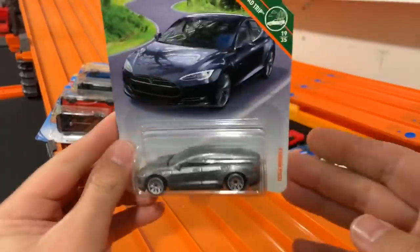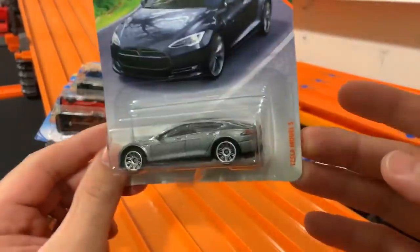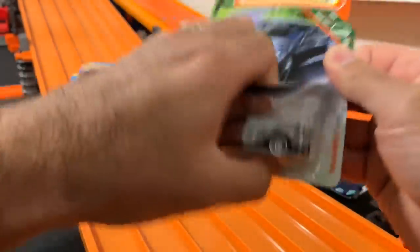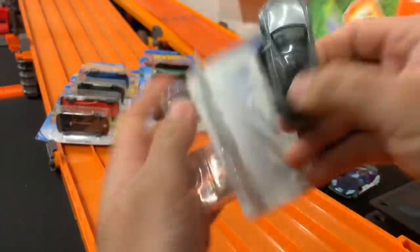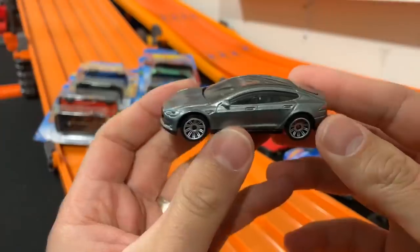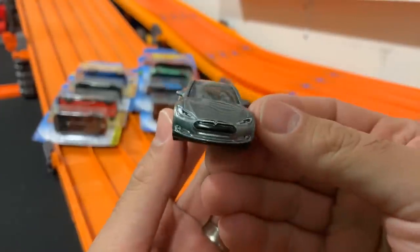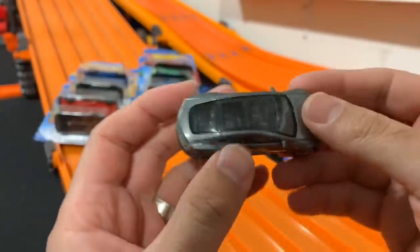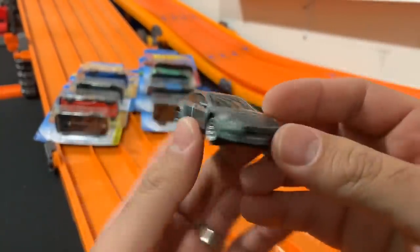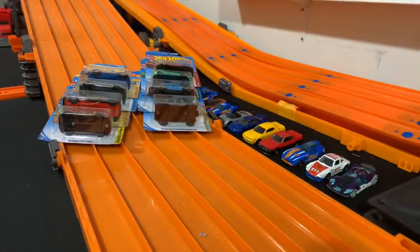The last Matchbox car we have to open up is a Tesla Model S. This looks like a new casting as well. I saw it on the shelves and I was like — what? This is cool. So I had to pick that one up. I love Tesla. Check out the see-through roof — great detail on that one. The only thing I'll say with Matchbox cars is you can tell they're very plastic; the weight is not nearly as much as a Hot Wheels car. But I think the detail on them is very good.